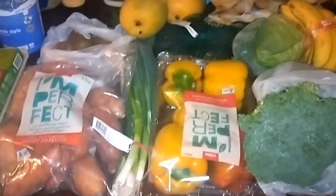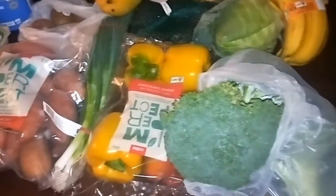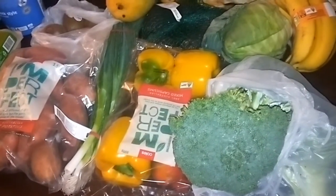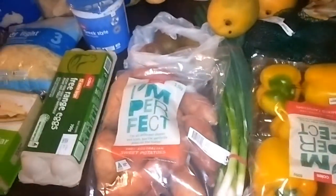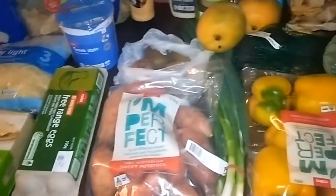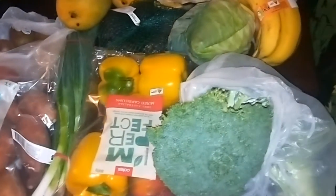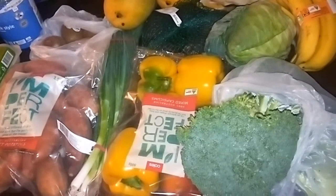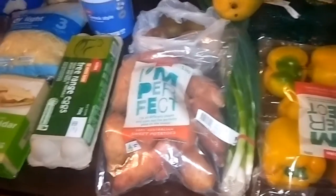I'm recording my grocery haul from today under the cover of darkness it seems. I've had to put the flash on the camera on my phone because the lighting in my dining room isn't quite bright enough. Just the usual fortnightly shop, topping up with the things that I need which I ran out of, to make the meals that I know my family will eat.